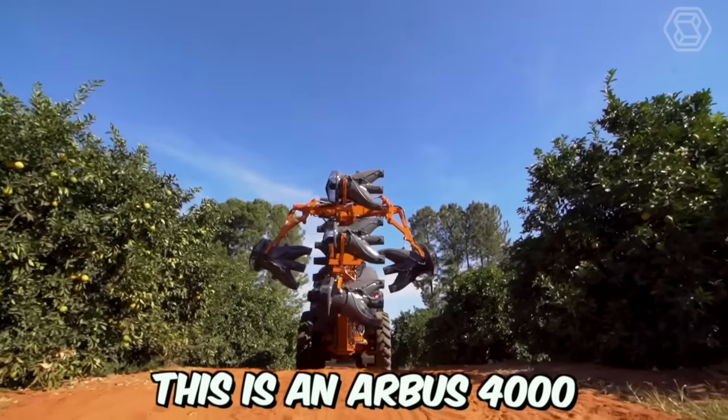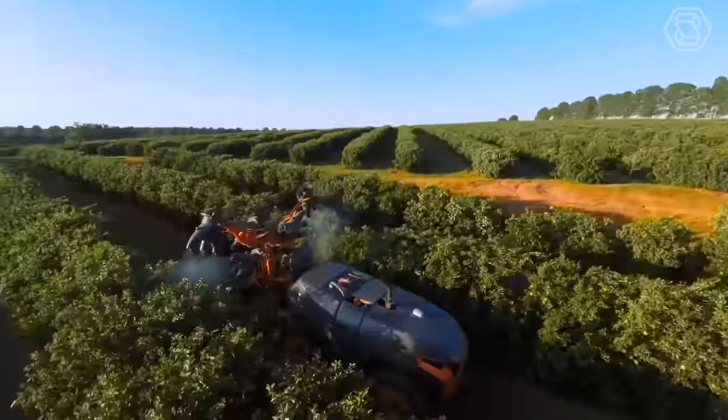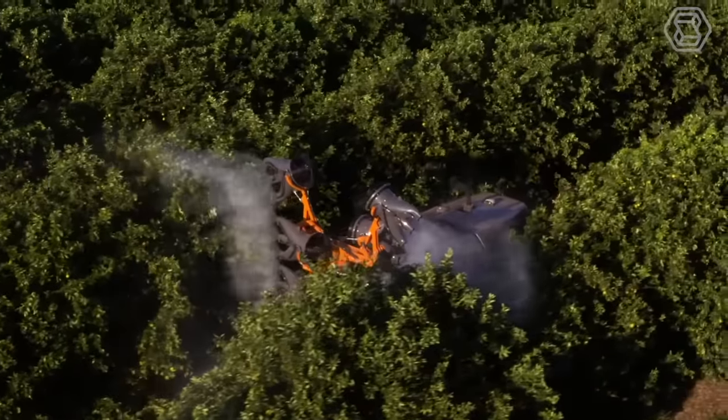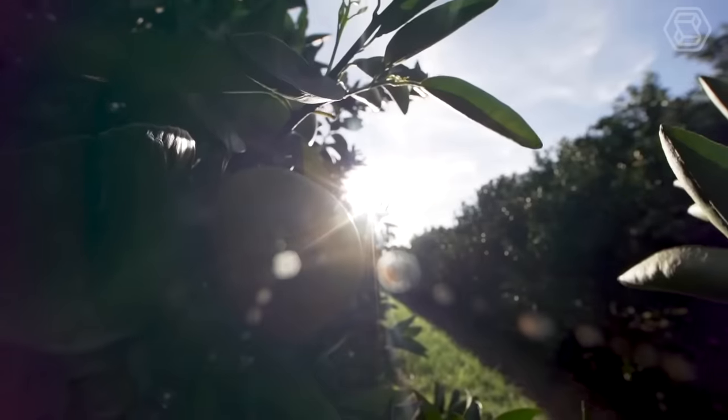The Arbis 4000 is a self-contained sprayer designed for precise spraying. Thanks to laser scanning technology, it ensures optimal application by measuring the size and proportions of plants, after which this information is used to optimally analyze the environment.